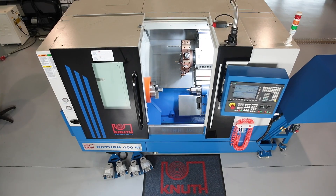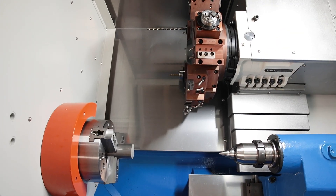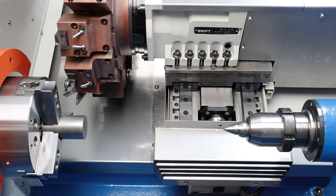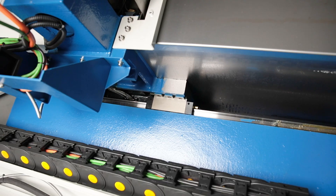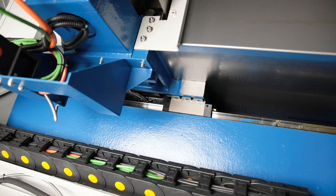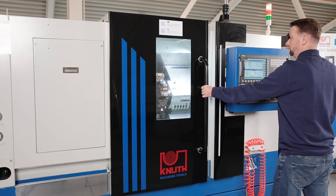The heavy-duty slant bed machine frame ensures high rigidity and optimum chip evacuation. Precision linear guides in the X and Z-axis ensure stability and accuracy under heavy loads. The work area is completely enclosed and easily accessible thanks to the large sliding door.